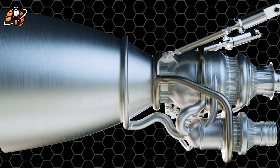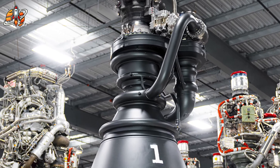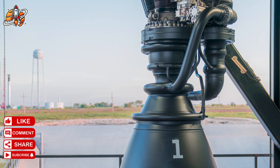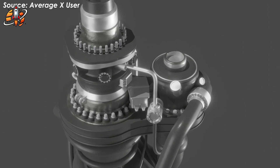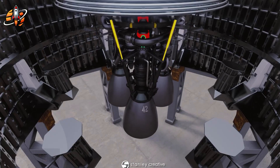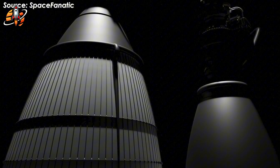The specific impulse difference proves particularly revealing. Both engines use identical propellants — liquid oxygen and liquid methane — and both claim to employ full-flow stage combustion cycles. Yet Mammoth-1 achieves 24 seconds less specific impulse than Raptor 3. This performance deficit indicates fundamental inefficiencies in combustion chamber design, mixture ratio control, and gas dynamics optimization. The Chinese engine is essentially burning the same fuel less efficiently, demonstrating that copying external appearance doesn't transfer internal engineering expertise.